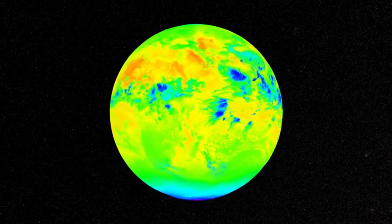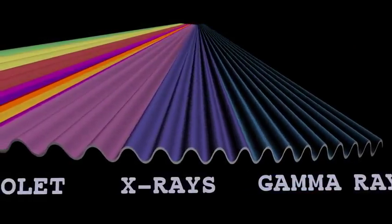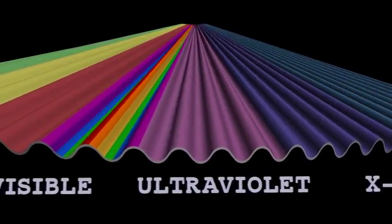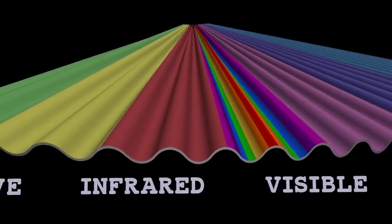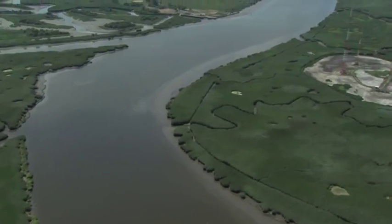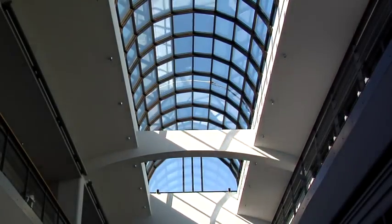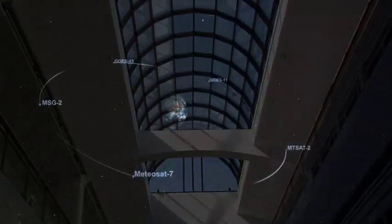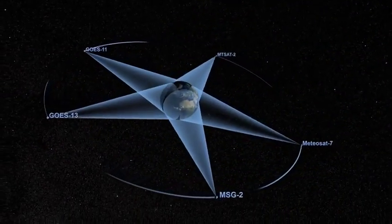Thermal energy forms the primary source of what we call infrared radiation — infrared being the section of the electromagnetic spectrum that is just beyond visible light in terms of wavelength size. We cannot see infrared radiation. In fact, humans can only see a very small portion of the electromagnetic spectrum. But technology allows us to detect and image matter in this very important part of the spectrum.